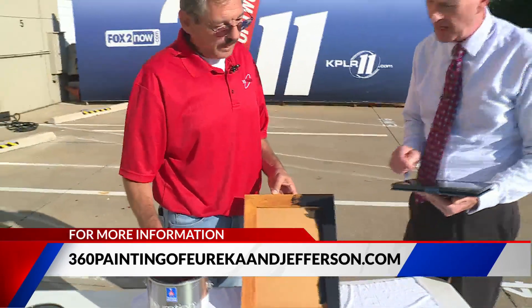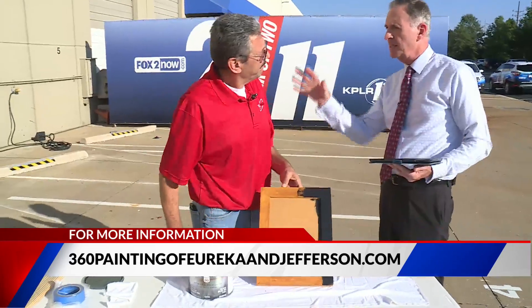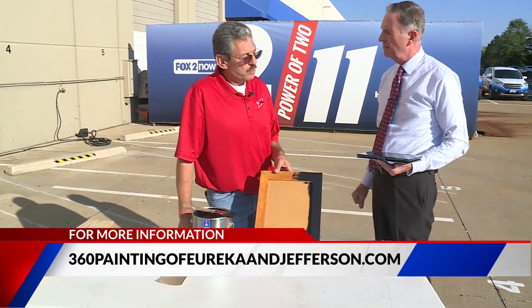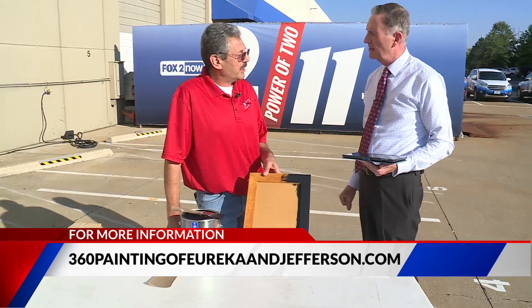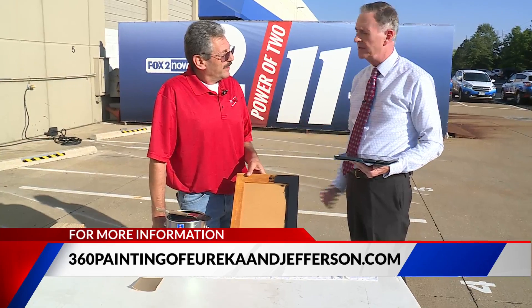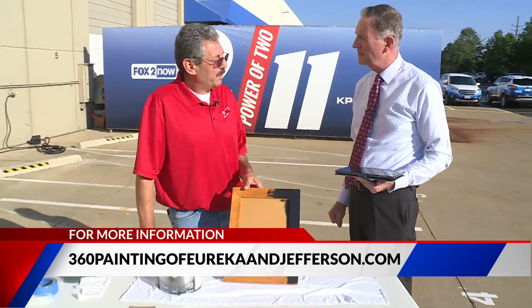This is called 360 Painting. They basically service the areas of Eureka and Jefferson County. There are two more 360 locations up in the West County and O'Fallon area. This is Fadi Suleiman — thank you so much for coming in, we appreciate it.